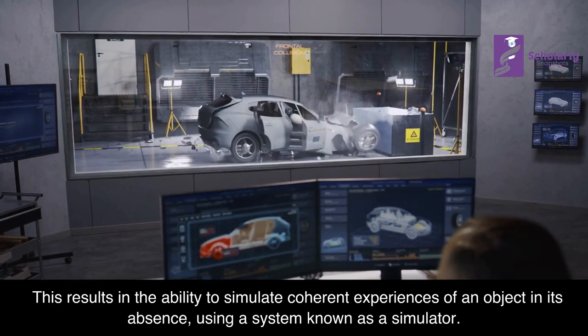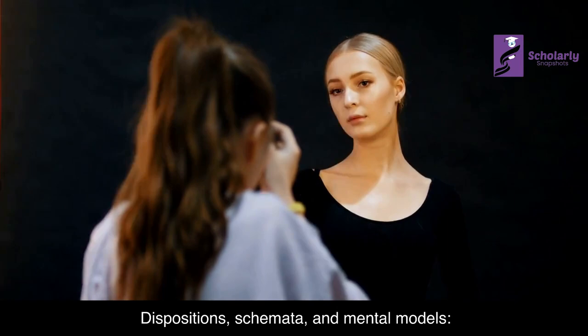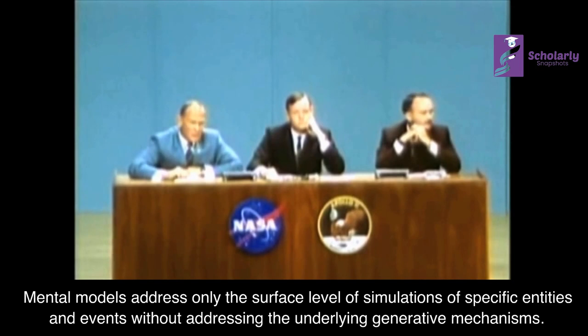However, introspective processing is not well understood relative to sensory-motor processing in the brain. Dispositions, Schemata, and Mental Models: Lockean dispositions and Kantian schemata propose two levels of structure — a deep set of generative mechanisms that typically operates unconsciously, and a surface level of conscious images. Mental models address only the surface level of simulations of specific entities and events without addressing the underlying generative mechanisms.